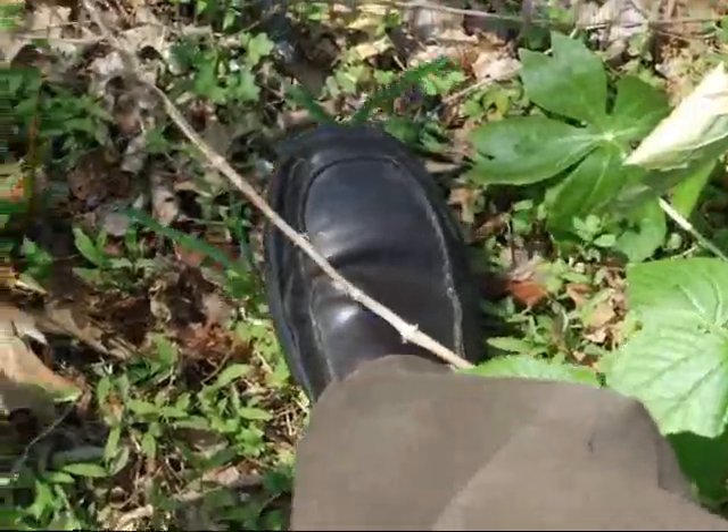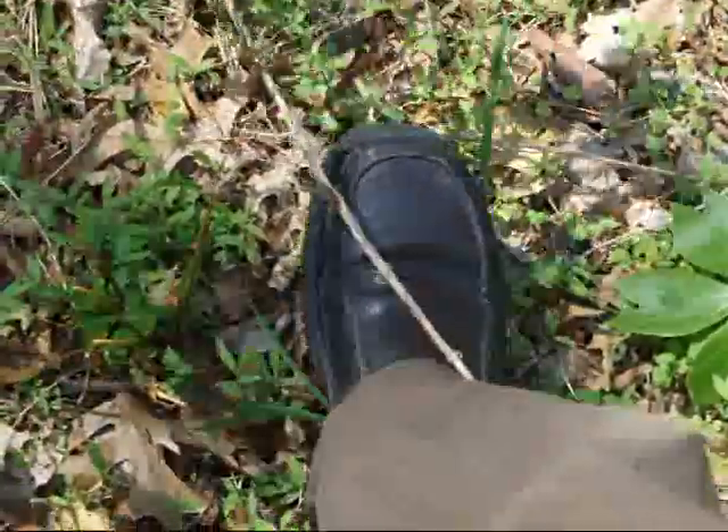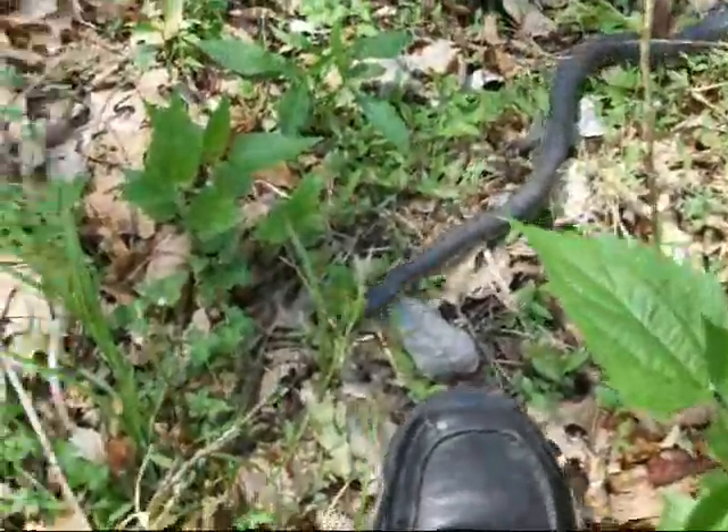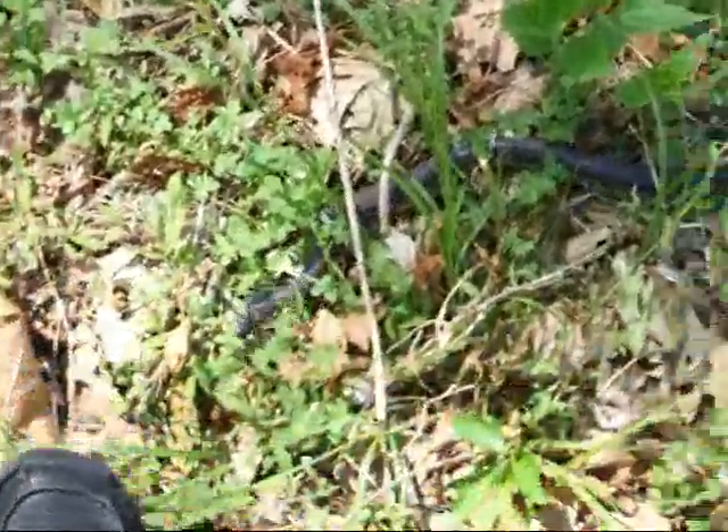Watch this — he's gonna bite. You guys get farther away because he'll attack you if you scare him. Let's see if he'll bite my shoe.